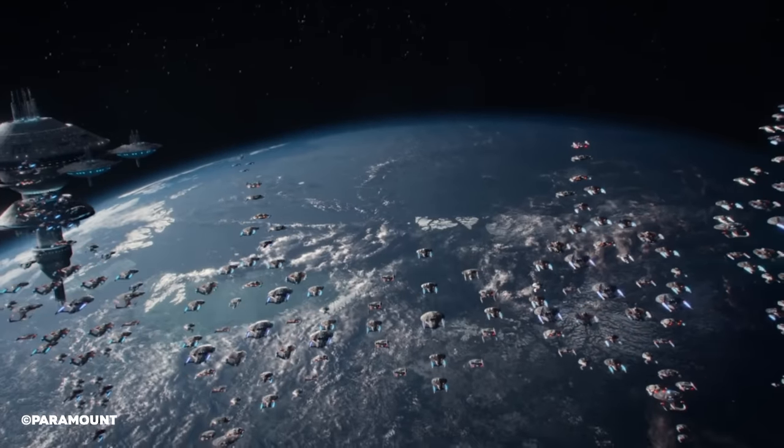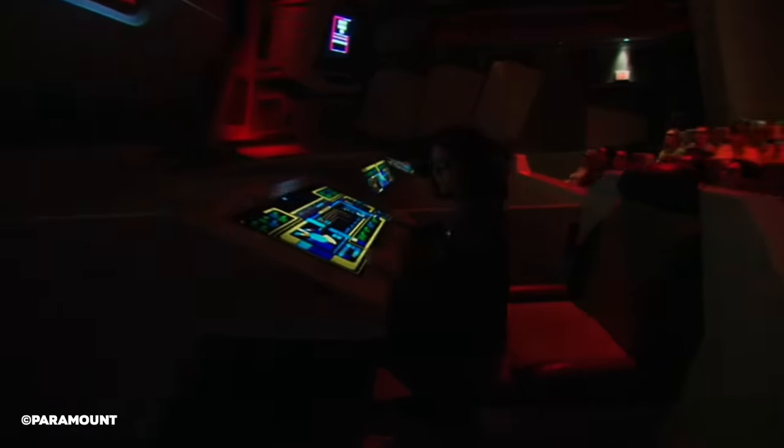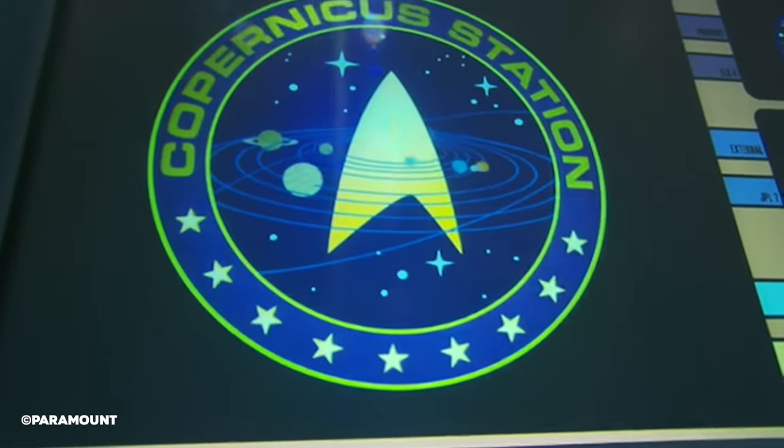We've covered shows, we've covered movies, but what about taking a look at some Star Trek rides? This time, we're taking a look at Copernicus Station, a space station that appeared in the real-life Star Trek themed attraction, Star Trek The Experience, on one of its rides, Star Trek The Borg Invasion 4D.